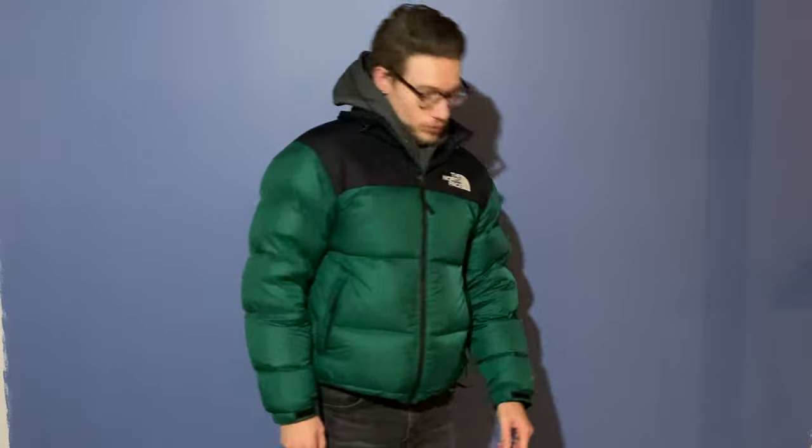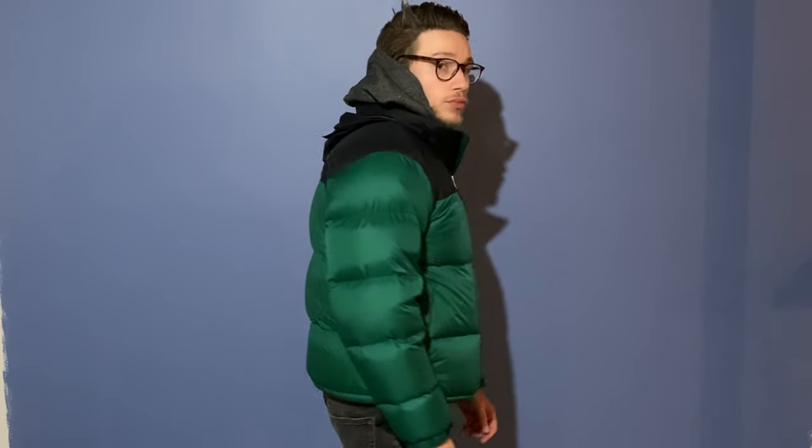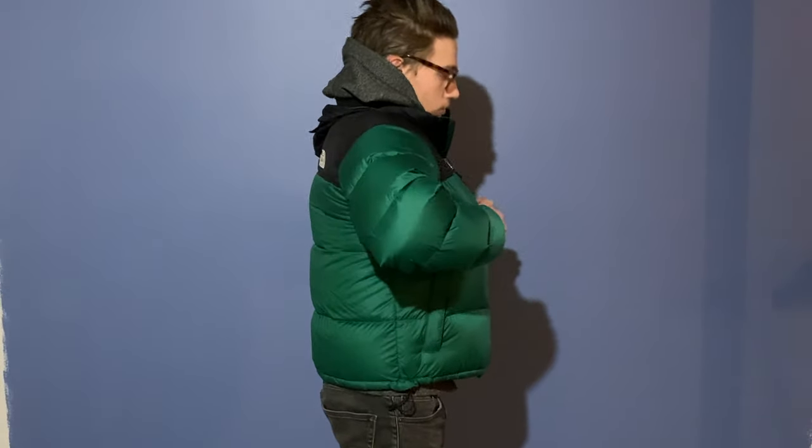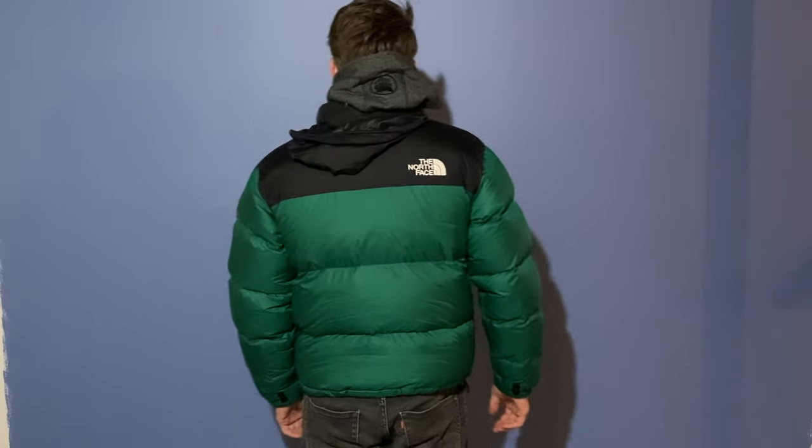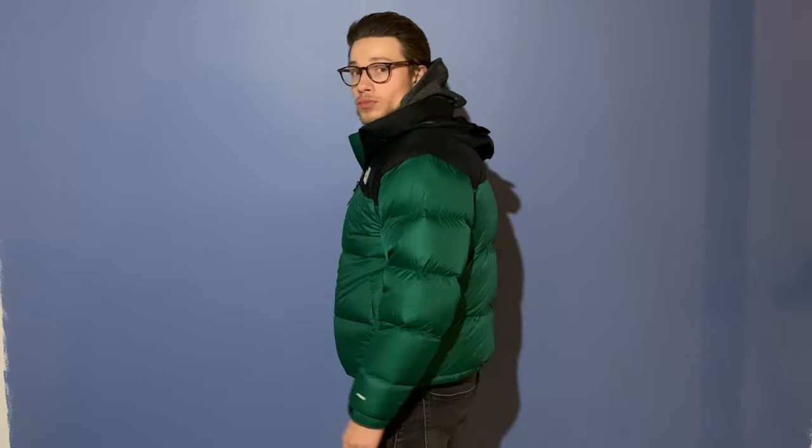Zipped up, it's not really tight at all — I thought it would be much tighter. It doesn't feel constricting under the arms or chest. This is an above-average thickness hoodie, so if you're around my size you'd be fine wearing a hoodie under the medium.